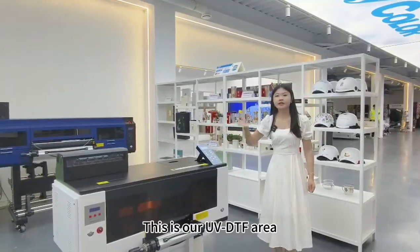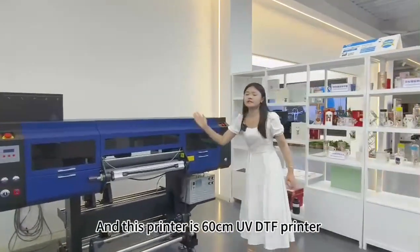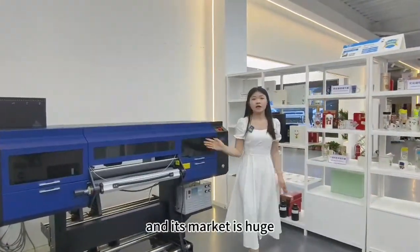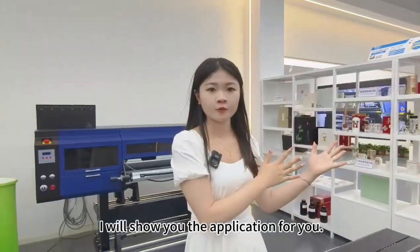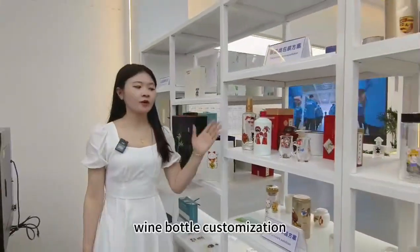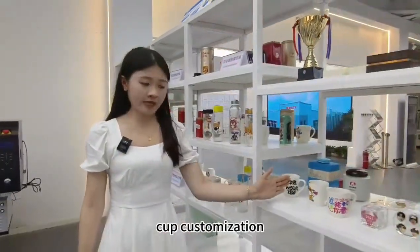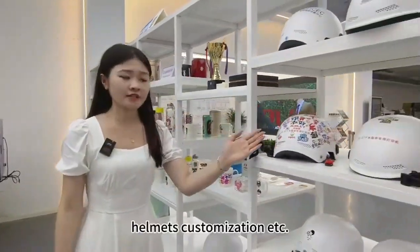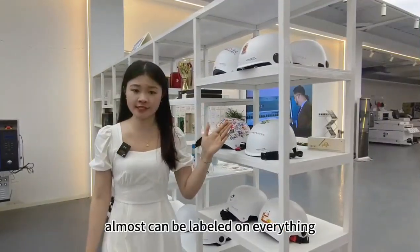This is our UV DTF area. This printer is a 3-size UV DTF printer, and this one is a 28-centimeter UV DTF printer — the market for these is very large. I will show you some applications, such as gift packaging, single bottle customization, glass cup customization, cup customization, helmet customization, and so on. Almost anything can be labeled.